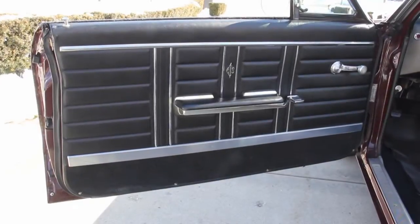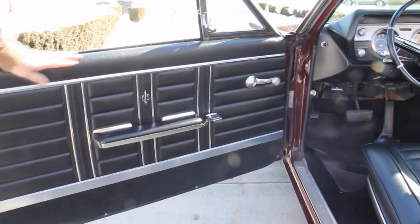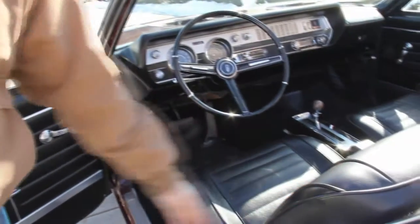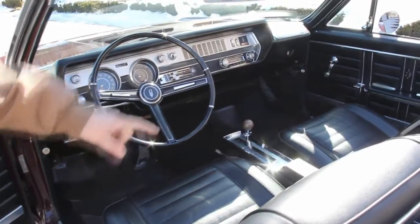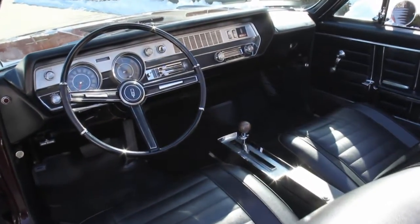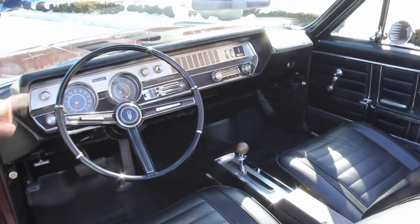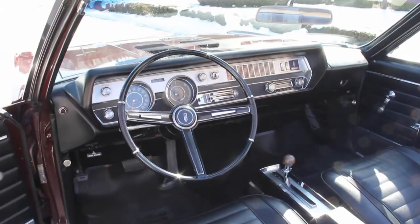Take a look at the door panels — they are in great shape. Looks like they are original; don't see a thing wrong there. The interior seats look like new seat covers to me. They look great. That console is beautiful. Steering wheel is in good shape. Dash is in great shape. Take a look at all the chrome on the dash — it's nice and clean.